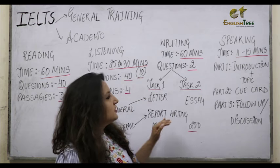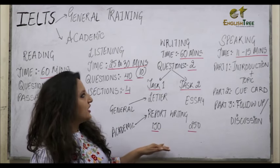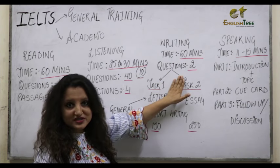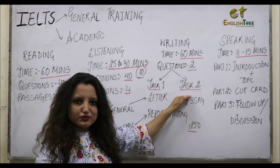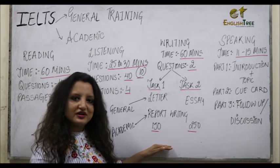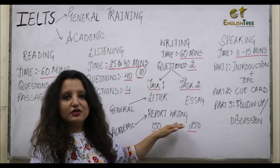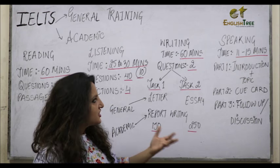Moving on to your third module which is Writing. In Writing, you will be given 60 minutes and you need to attempt two questions. Your first question is Task 1 and the second question is Task 2. For General Training, you need to write a Letter in about 150 words. For Academic students, you need to write a Report again in 150 words.